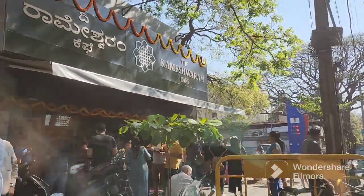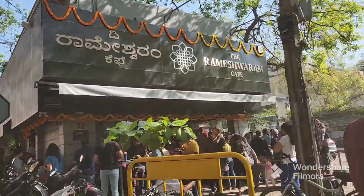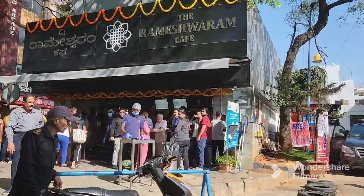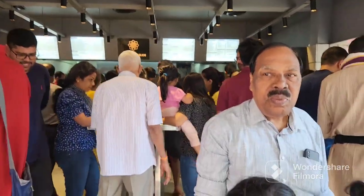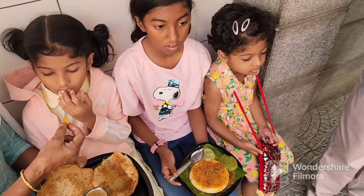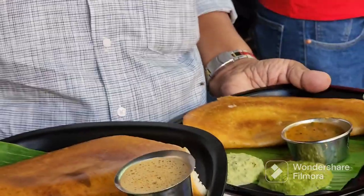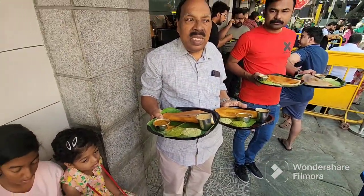This is Rameshuran Cafe, the famous restaurant in Bangalore. It is very nice, neat, and quick. I am going to take the order. We ordered Masala Dosa, Puri, Pudidili, and filter coffee. It is so yummy — I would say you must try it. If you come to Bangalore, go to Rameshuran Cafe.